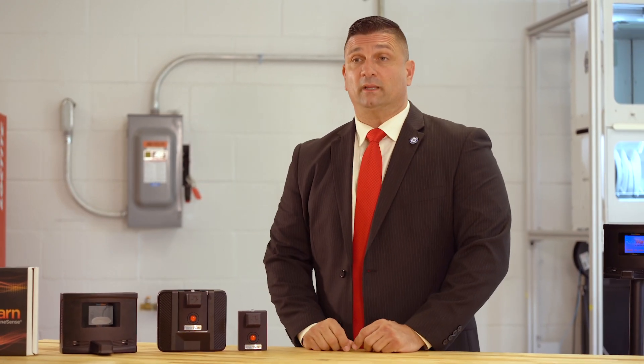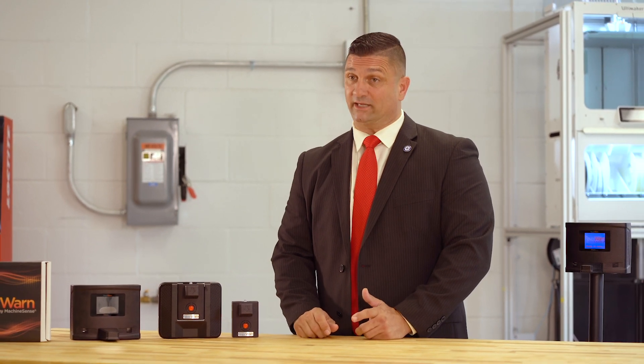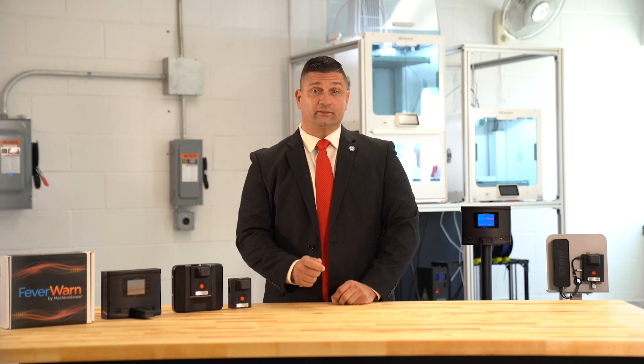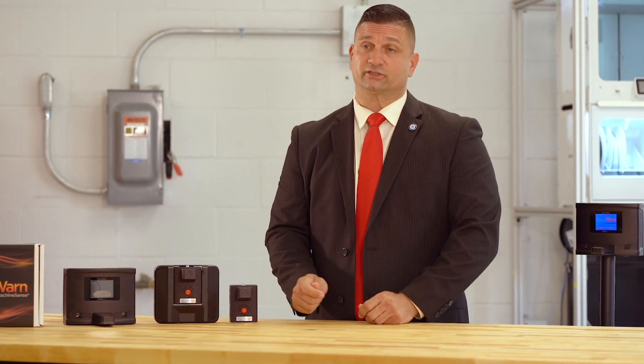Fever Warn is also available as a cloudless model, which has internal storage for up to 10,000 scans that can be downloaded through tethering or Bluetooth, but has no capability for email or text communications.